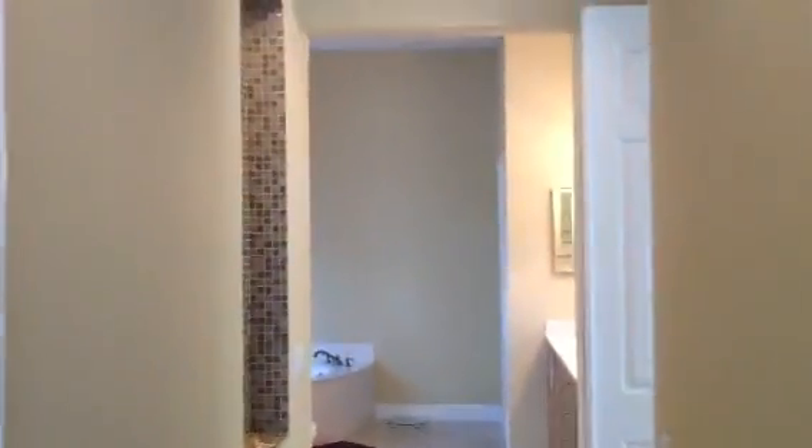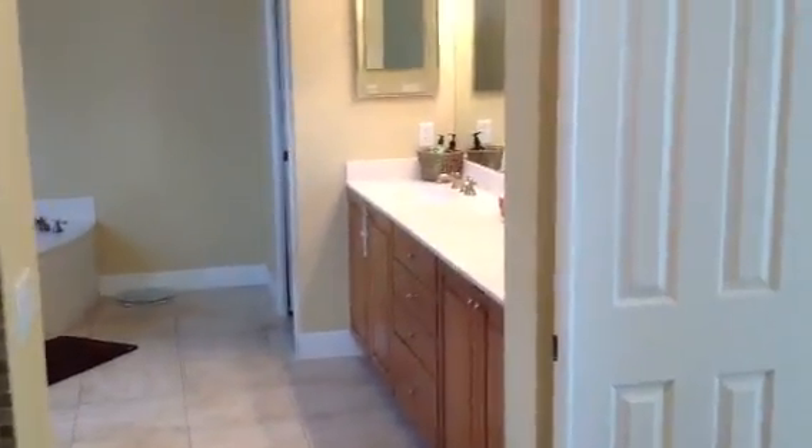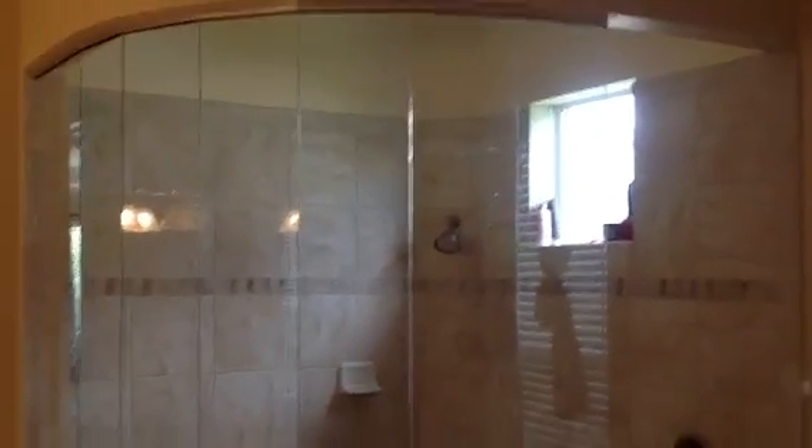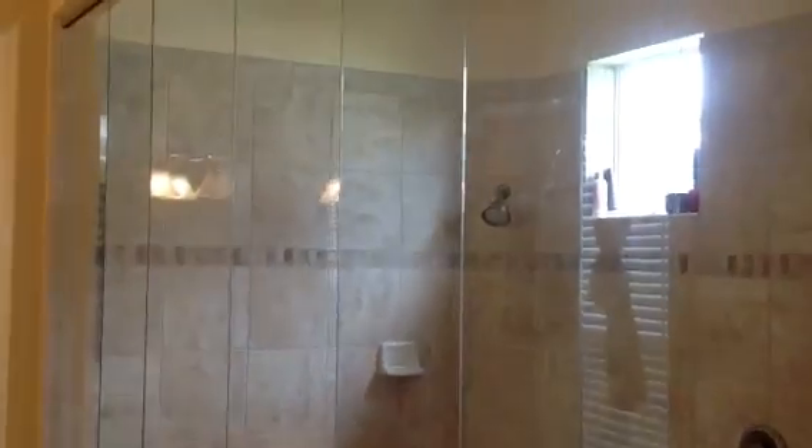His and her walk-in closets — very large hers. The master bath features coffee cabinets, double vanities, a very large corner garden tub with a picture window, and an incredible aquarium glass shower that is very, very large.